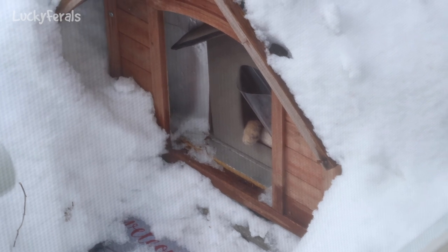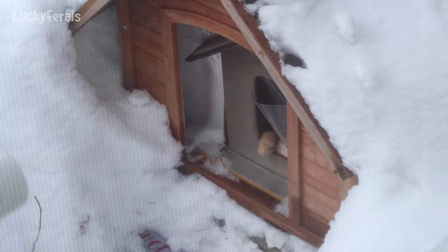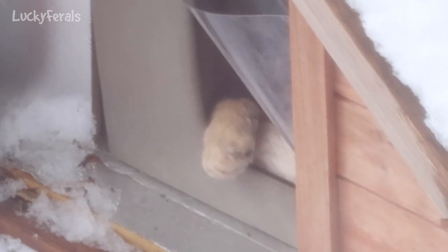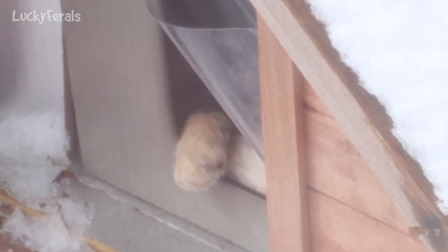It's 10:05 a.m. and I was just going to open the back door and put some food out for the cats, but I looked out the window first and saw this — there's a paw sticking out of the shelter door that has to be Ditto. I think Ditto has been in there all night. That's great, that's awesome!